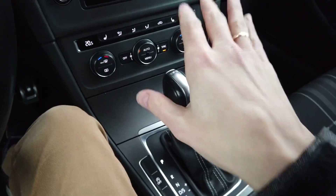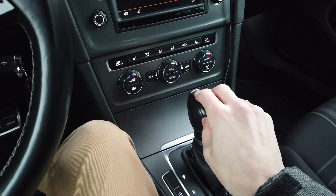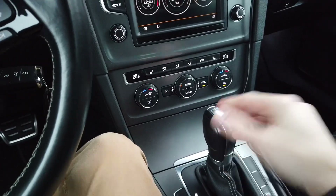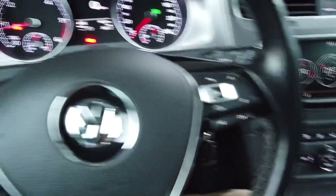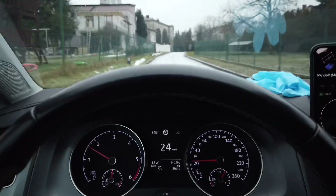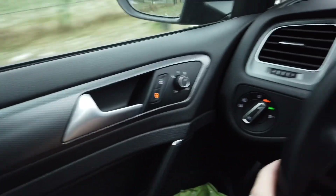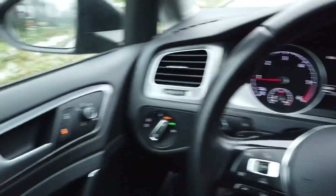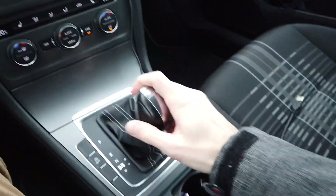Right now we can make a test drive — make those locks automatically lock when I start driving, and then when I stop and put it into park, let's check if the locks will actually unlock. Okay, so the locks are locked and right now I'm going to stop — locks unlocked.